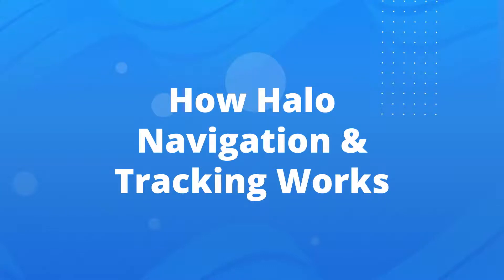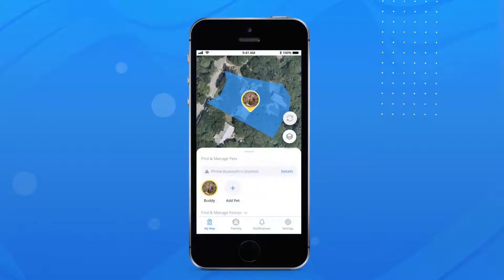Hello, in this video we're going to review how the HALO navigation and tracking works. The system installed in the HALO Collar is designed to keep your dog safely inside of their HALO fences and steer them back to safety if they try to leave.